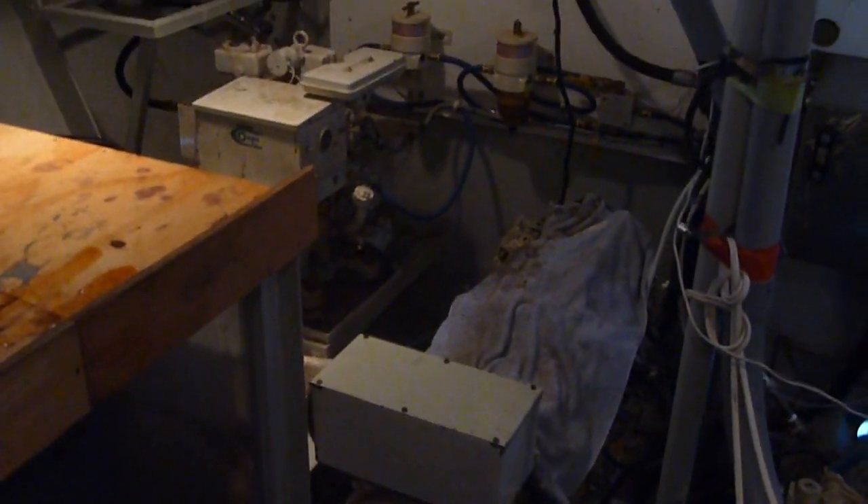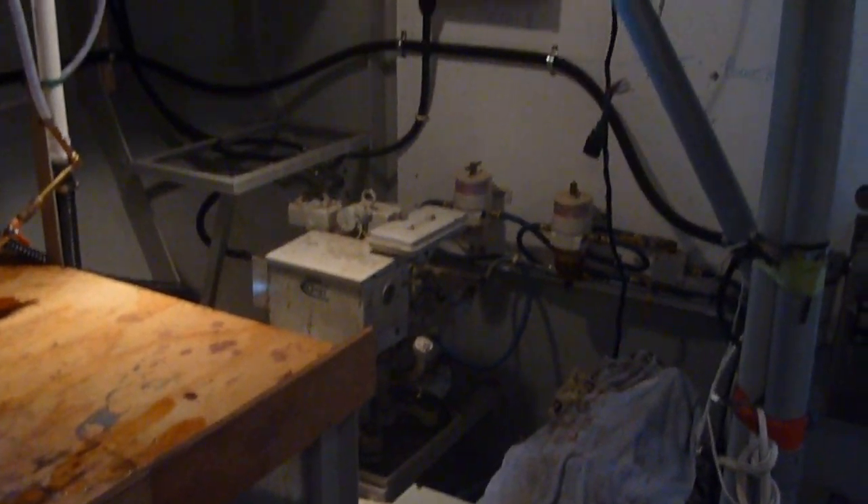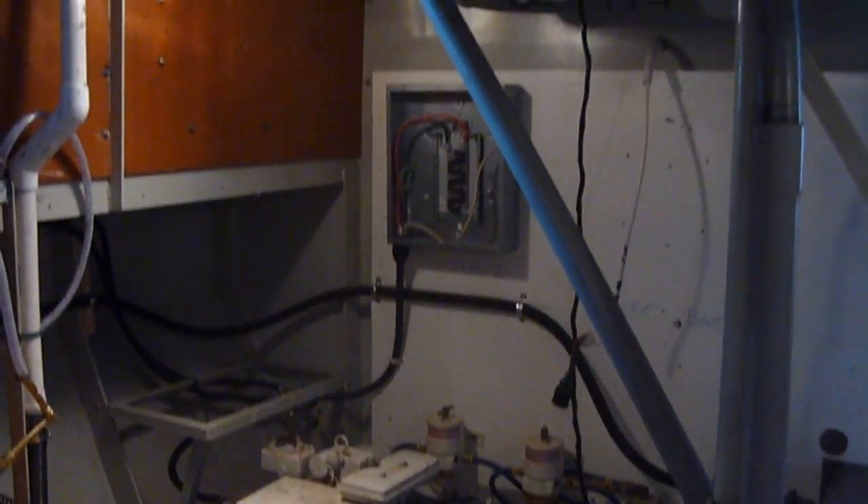There are actually two generators here, currently not working. And then we step through the forward section of the engine room into the main interior.